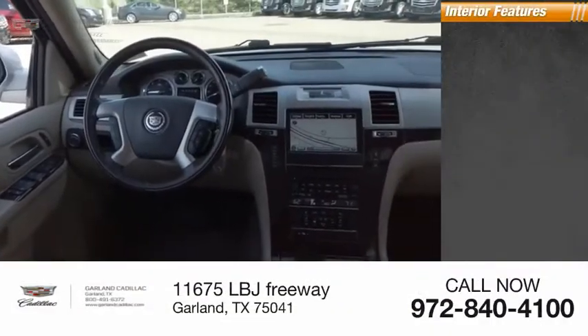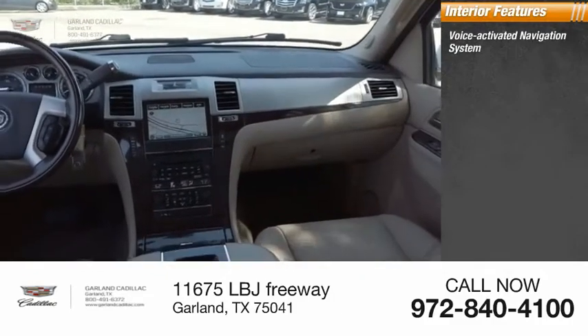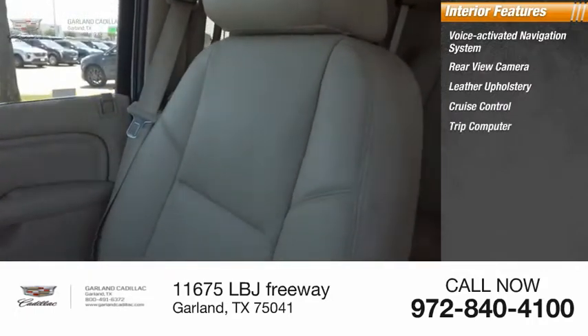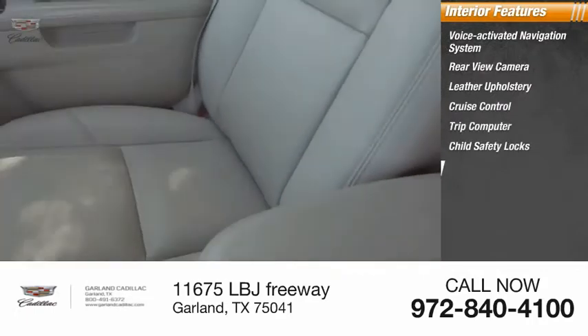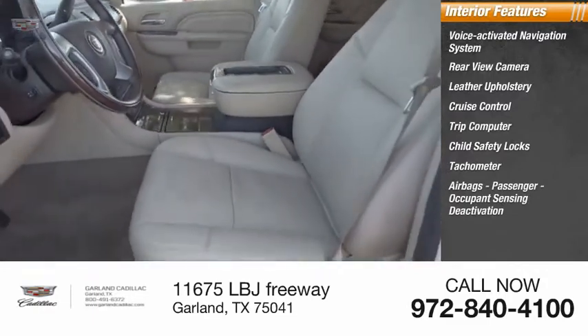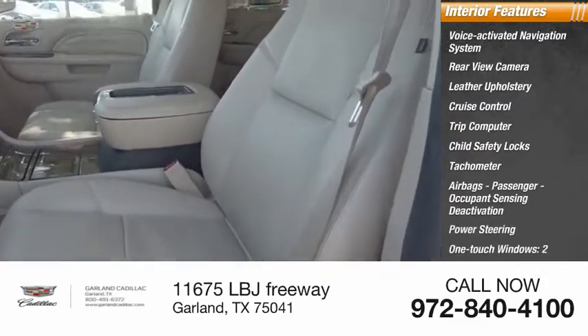Inside you'll find a voice-activated navigation system, rear-view camera, leather upholstery, cruise control, trip computer, child safety locks, tachometer, airbags with passenger occupant sensing deactivation, power steering, and one-touch windows.